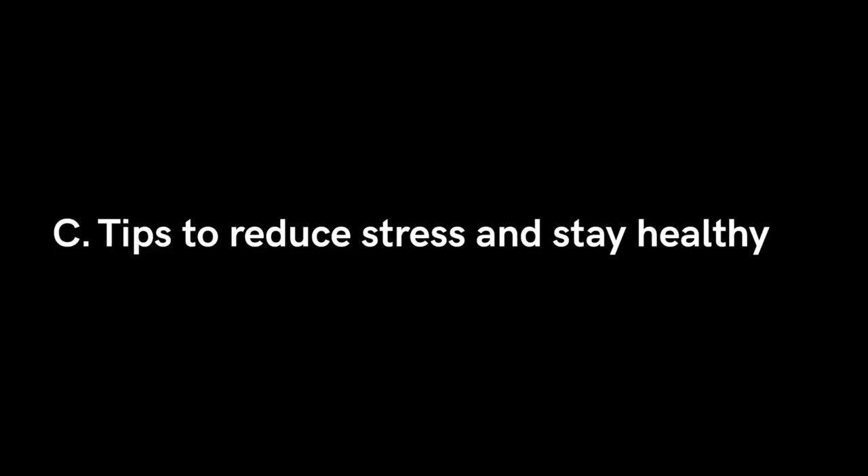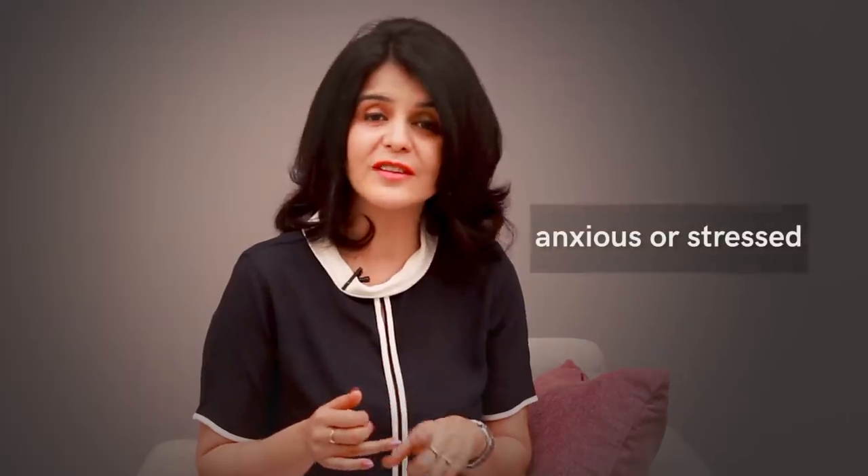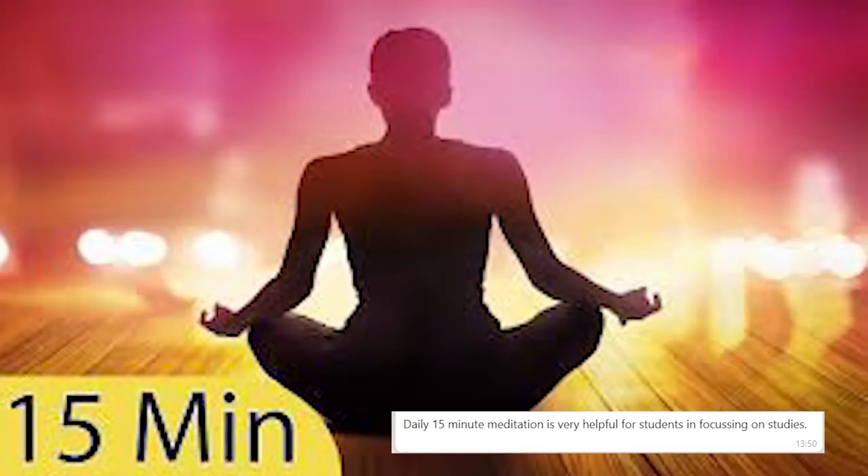The third part of this video covers tips to stay healthy during exam preparation. With 30 days left, chances are you're either bored, anxious, nervous, or all of the above — and a bored, anxious mind gets easily distracted. The first tip is to sit and meditate for 15 minutes every day, which will relax your mind and calm you down.